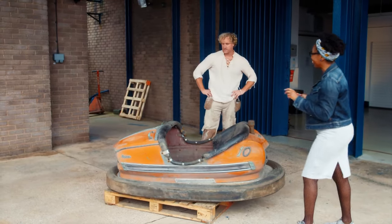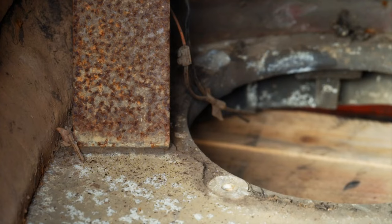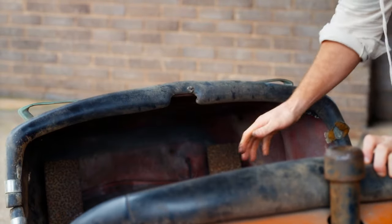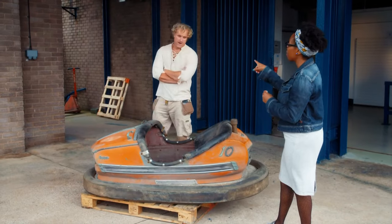Natasha is not keen on the current colour — neither is Nick. She wants it transformed for use in the home, so the orange has to go in favour of something less garish. The interior isn't in good shape either; Nick suggests brushing it down and applying a resin lacquer to keep it clean, and fitting a little steering wheel. Natasha paid £800 for it — a lot for what it is now — but once done up she's looking to at least triple that.